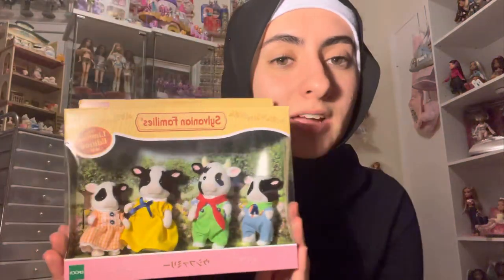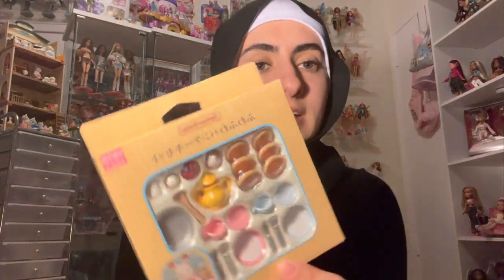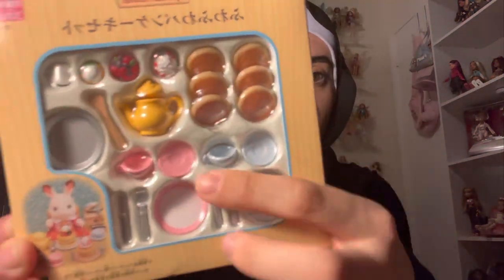I got the Calico cow family. I tried looking for the babies but I could not find them and on eBay they were expensive, so I'm just glad I got the cow family. It's such a unique set — they're dressed like farmers, it's so cute. I love how each animal has its own little stereotype. The last thing I got is the cow cooker — like a breakfast pancake set. I did not know this existed! You can see the pancakes, the forks — this is so cute.